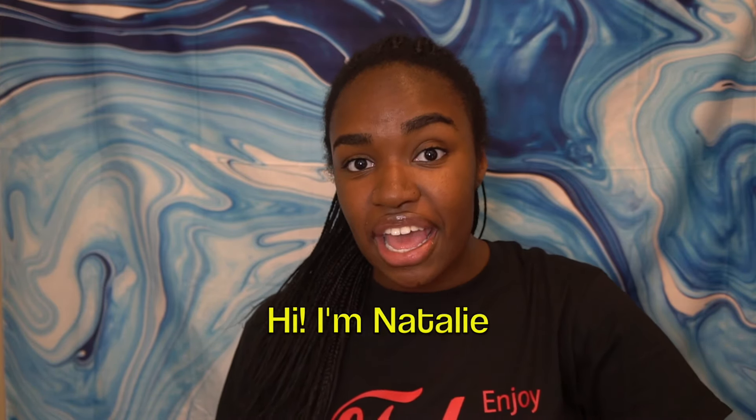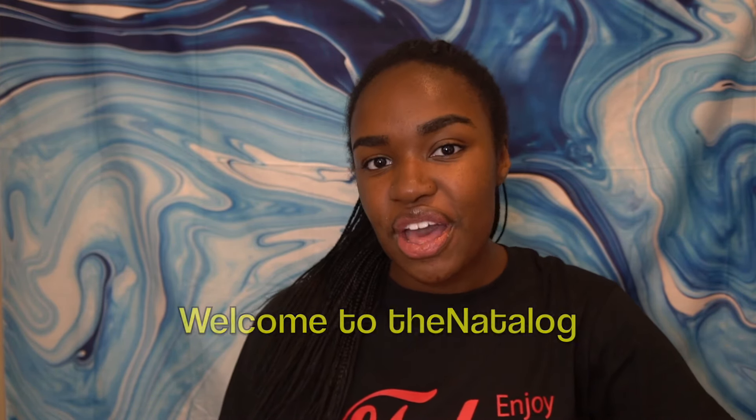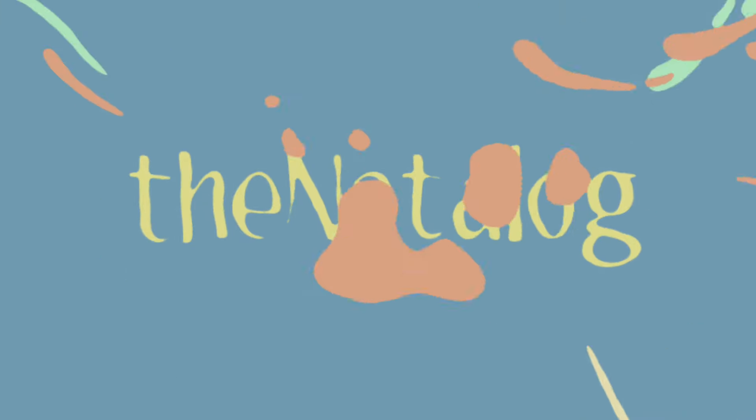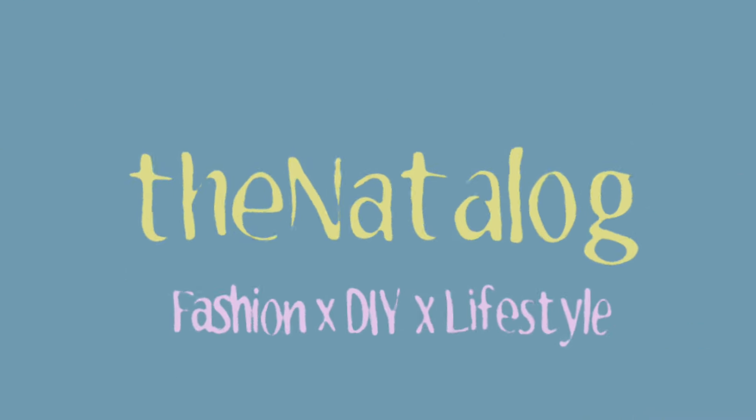Konnichiwa! Watashi wa Natsuri desu. De Natsalogue he yoko so. Today I'm going to show you my purchases from Japan. In case you couldn't tell by the intro, I went to Japan this June.